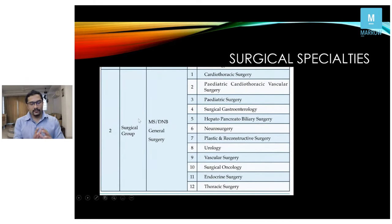My discussion will be predominantly regarding surgery — for medicine, you can reach out to Dr. Rakesh and his team. In the surgical group, the feeder specialty is MS or DNB general surgery, and these are the 12 subspecialties covered under general surgery. If you get a rank, you can choose any one of these 12 specialties.